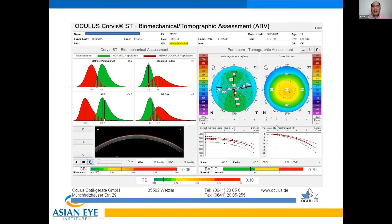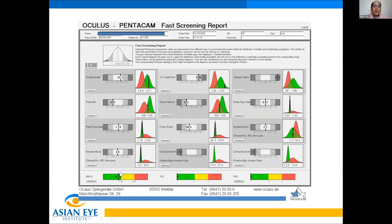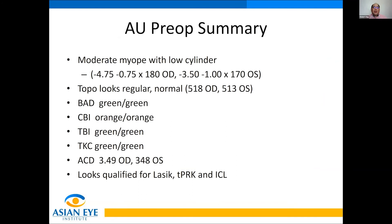In the left eye, there is acceptable corneal thickness, acceptable keratometry and topography. BAD is green. The left eye has a yellow-band CBI; integrated radius is green and the others seem borderline, but the TBI is green. The fast screening report also shows BAD green and TKC in the green zone for both eyes.